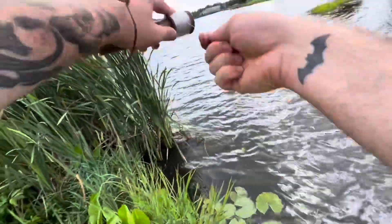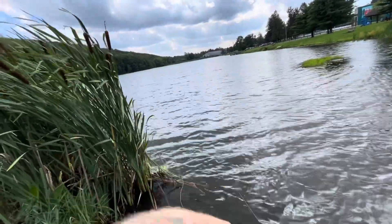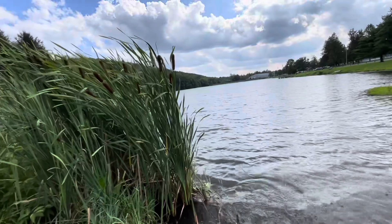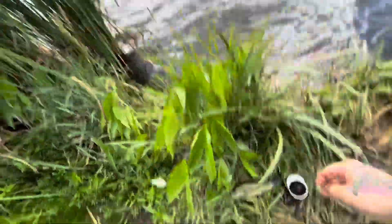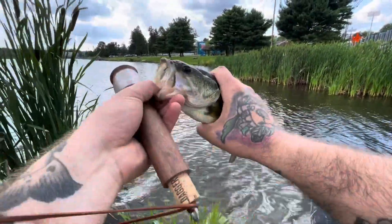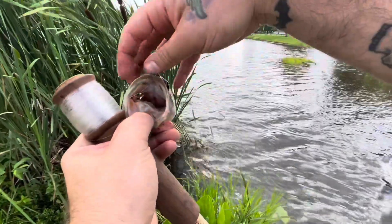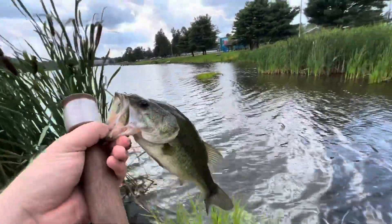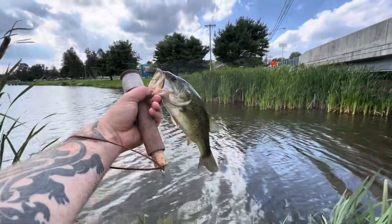There we go, that's a better fish — heard my line give a good creak. He took it right as that thing started sinking. Oh yeah, way bigger. Nothing huge but way bigger — they're in a school down there. Exact same hook set, completely through the roof of the mouth. That's almost twice the size right there — definitely getting a picture of him, good fish.